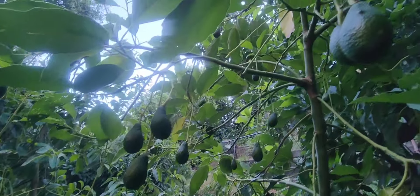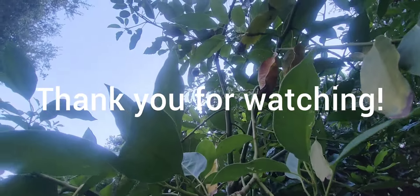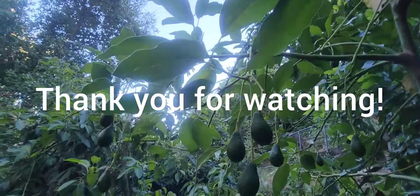But thank you very much for joining me today. If you like this video, if you like this channel, please press that subscribe and like button. Have a great one everyone. Happy Friday.